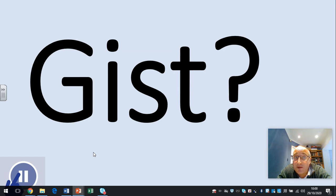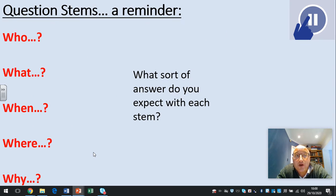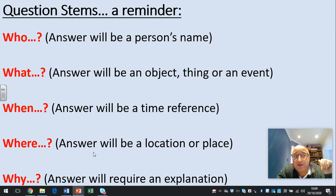Pause now to think about the gist of this text. It's a historical fact file on Big Ben. A quick reminder of the questions we looked at earlier this week: who, what, when, where and why. Remember, each of those asks for a different type of answer. Who — a person's name. What — an object, a thing or event. When — the answer will be a time reference. Where — a location or place. And why — will require an explanation.